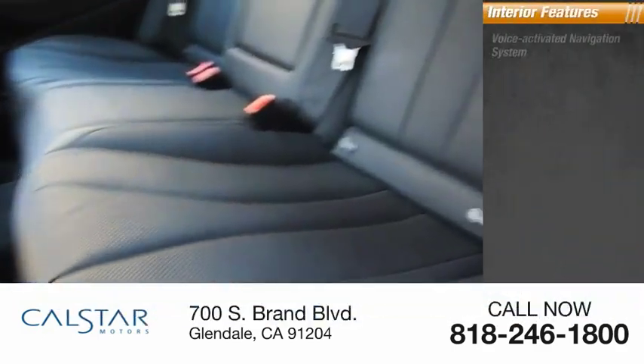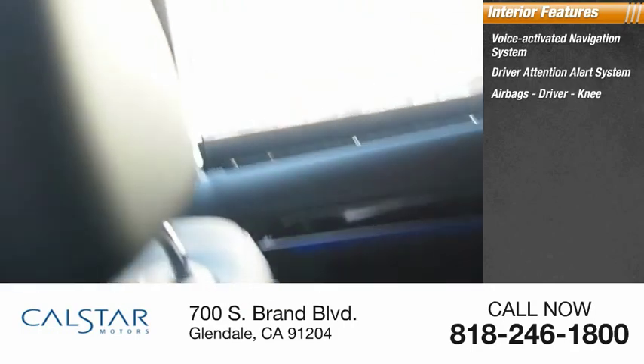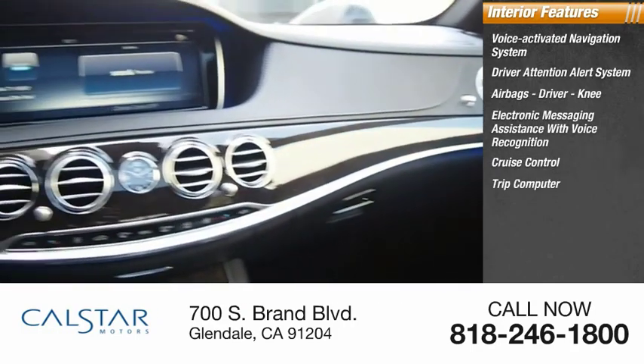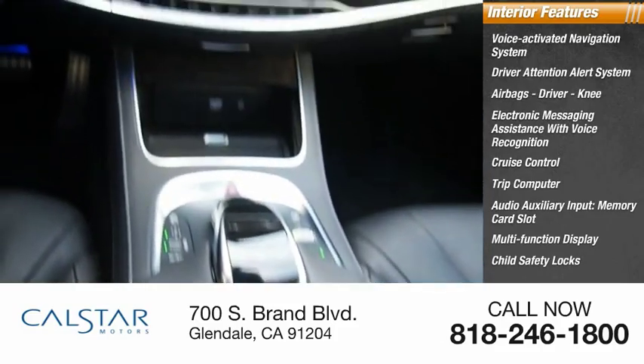Inside you'll find a voice activated navigation system, driver attention alert system, airbags, driver knee, electronic messaging assistance with voice recognition, cruise control, trip computer, audio auxiliary input, memory card slot, multi-function display, child safety locks, and power windows.